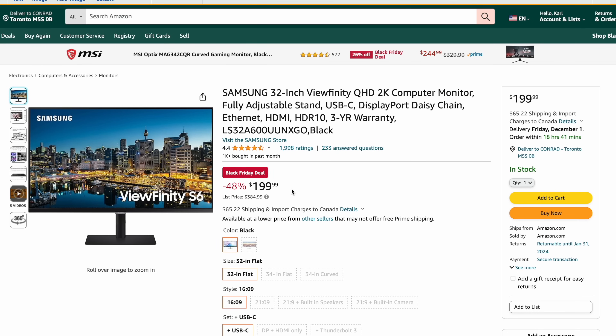If you're looking for a monitor for either of those, there's the Samsung 32-inch Viewfinity. Normally $384, now 48% off at $199 — close to 50% off.